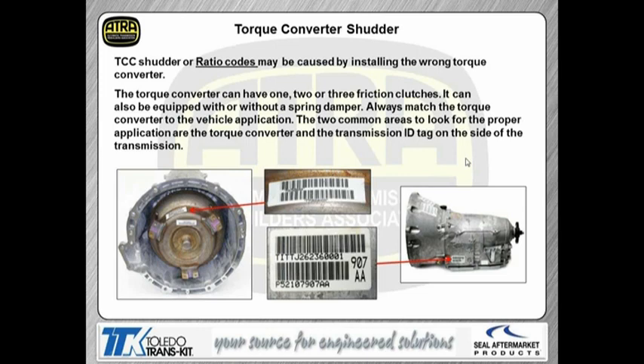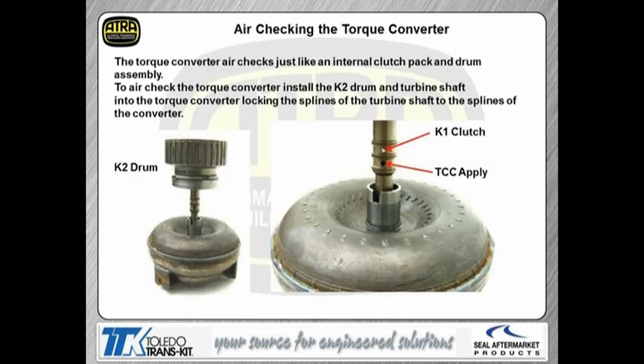There's a way you can air-check the torque converter if you feel the clutch is not holding. Take the K2 drum, install it down inside the converter, and apply some sharp air to see if the converter clutch is holding. Be careful — if there's some oil in the converter, we don't want it spreading everywhere. Here's the case location for applying air to check the clutch packs. I probably mention at every seminar: you should put some type of regulator on your blowgun and do your air checks with 30 PSI.